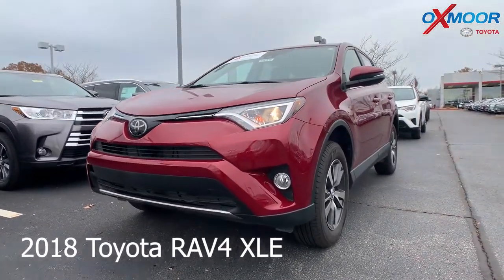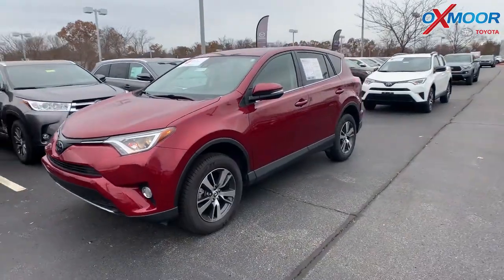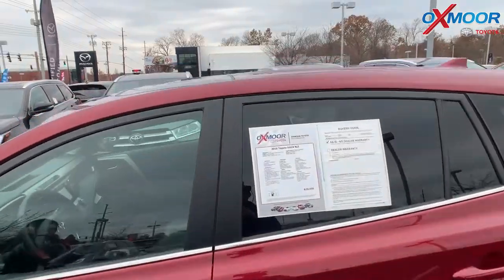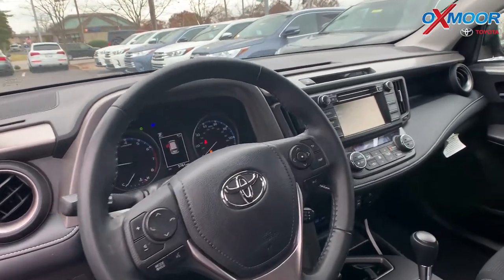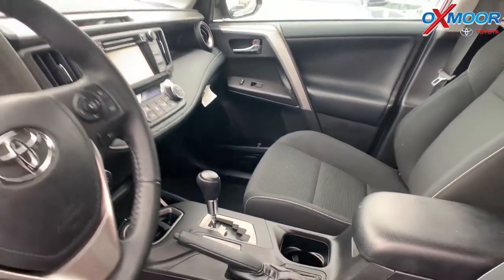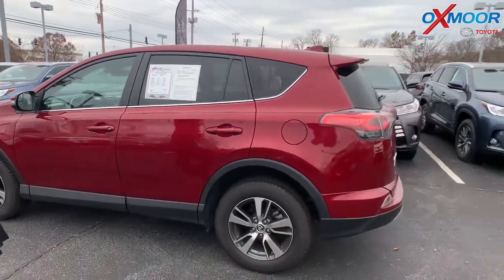It's a certified pre-owned 2018 Toyota RAV4, the XLE trim. The exterior color is Ruby Flare Pearl. The vehicle does have 17-inch alloy wheels, a sunroof, and is equipped with Toyota Safety Sense. There's Bluetooth and a backup camera. Vehicle had one owner and does have a clean Carfax. The interior is black. Mileage is 5,729 and the price is $21,995.